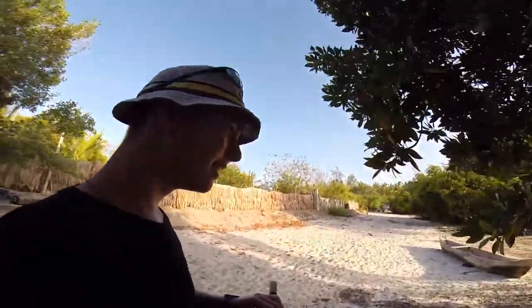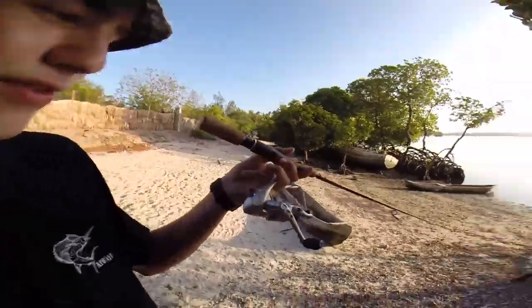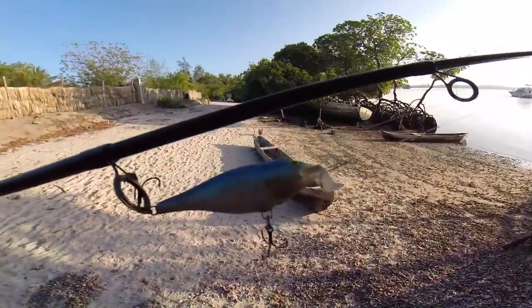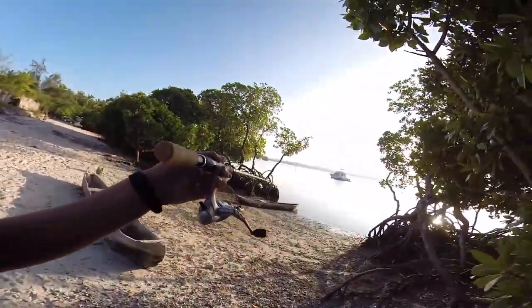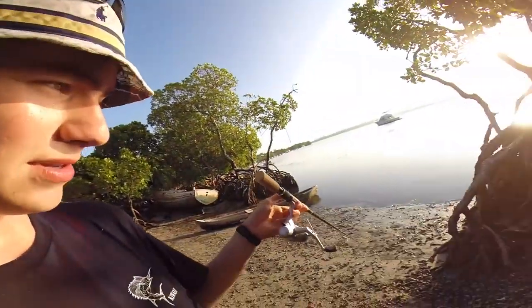I've just arrived down at the creek and I've brought a few spinning rods with me. I'm going to start off using this rod here with this jerk bait or crank bait — I can't really decide. I'm going to fish along the mangroves and see what I can catch. I'm going to aim for a white snapper, really anything — even a small barracuda.